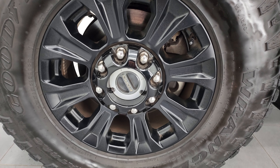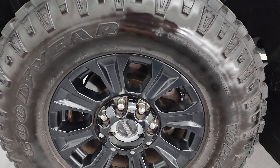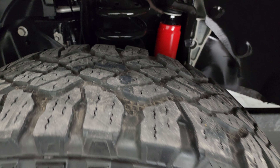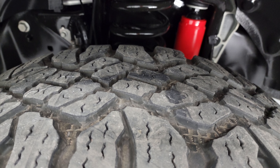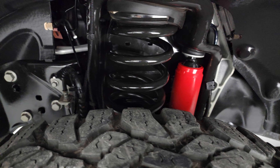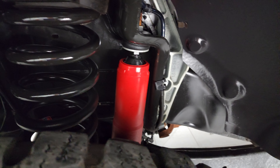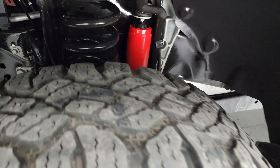The Tremor Package comes with 18-inch low-gloss painted black alloy wheels and Goodyear Wrangler Duratrac tires — LT 285/75 R18. I would say these tires have about 50 to 60% of the tread left on them. The Tremor Package also gives you, I believe, a 2-inch suspension lift over the standard suspension. The frame and underbody is extremely clean on this truck. This is a clean Carfax out of Georgia.